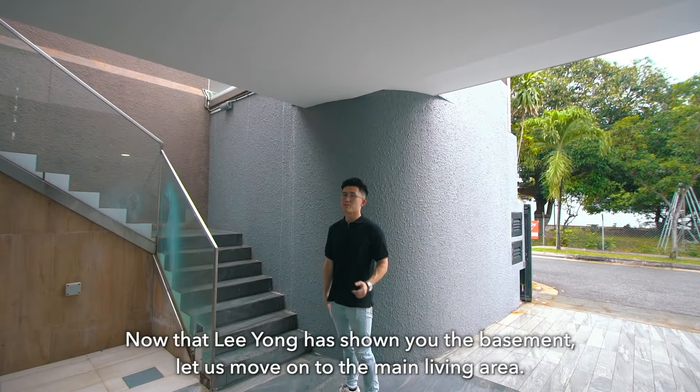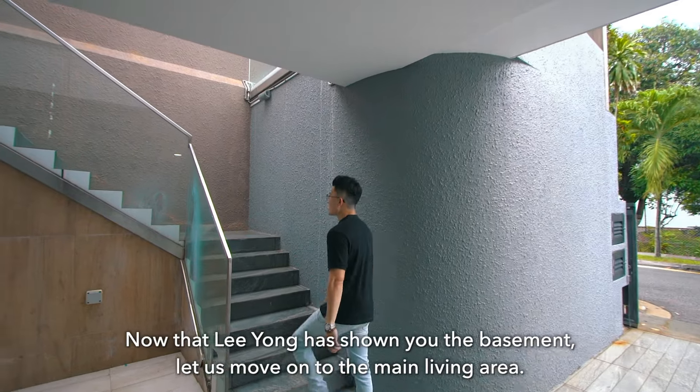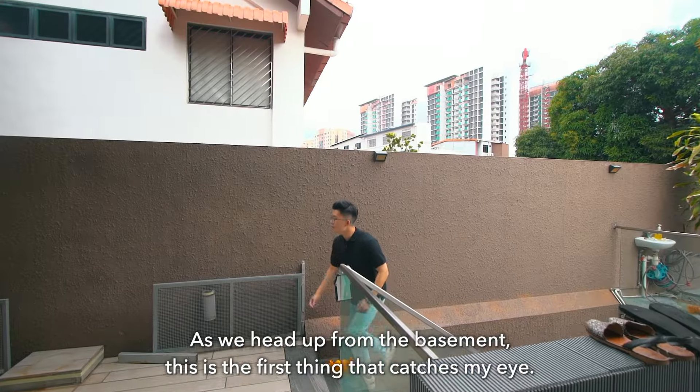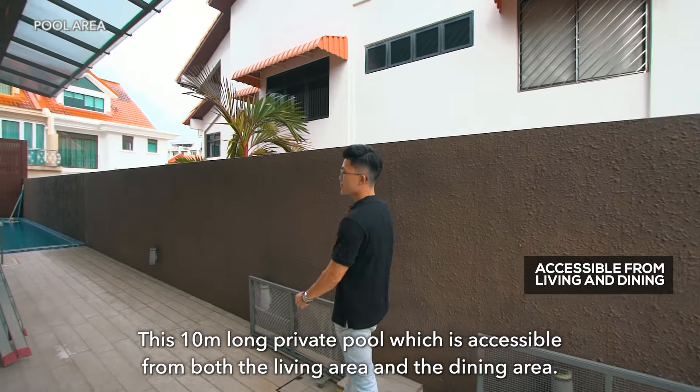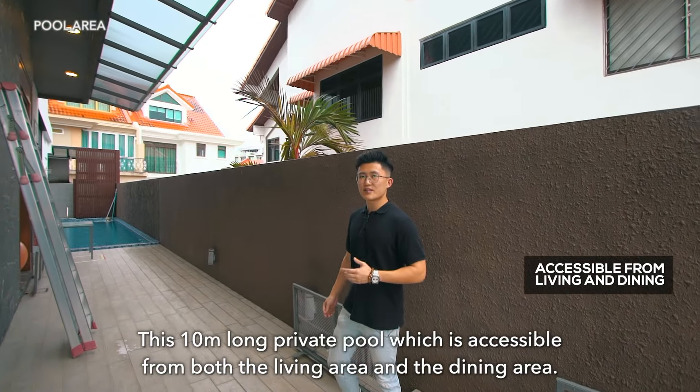Now that Leong has shown you the basement, let us move on to the main living area. As we head up from the basement, this is the first thing that catches my eye — this 10-meter long private pool, which is accessible from both the living area and the dining area.